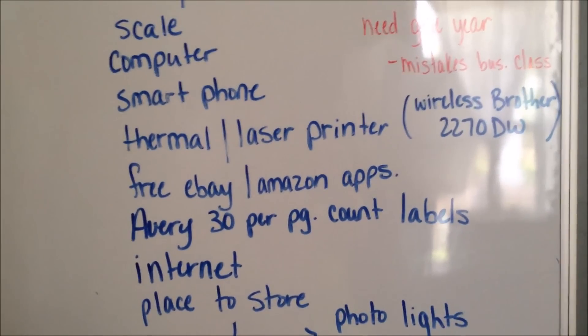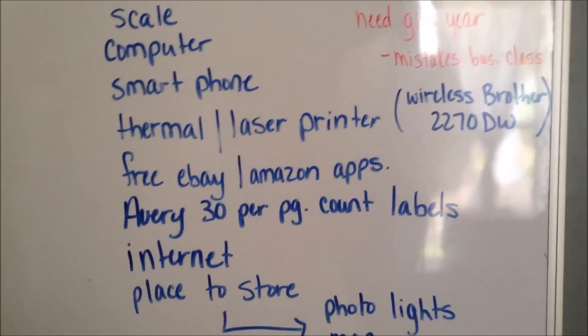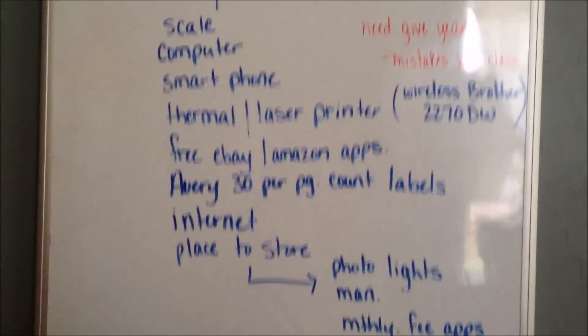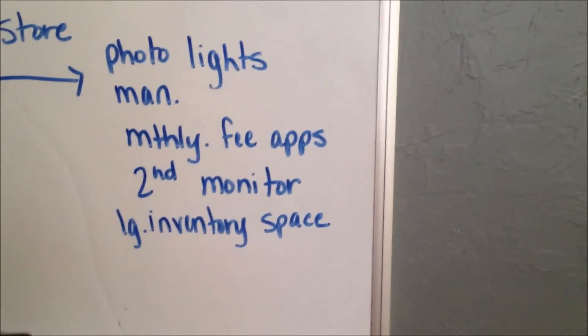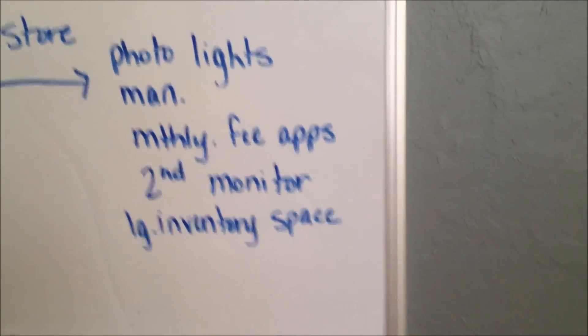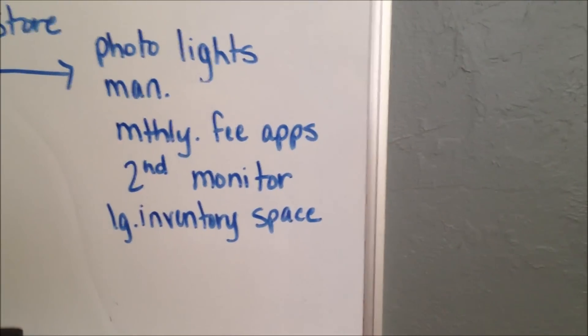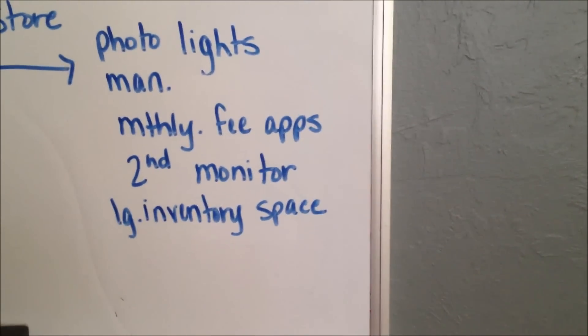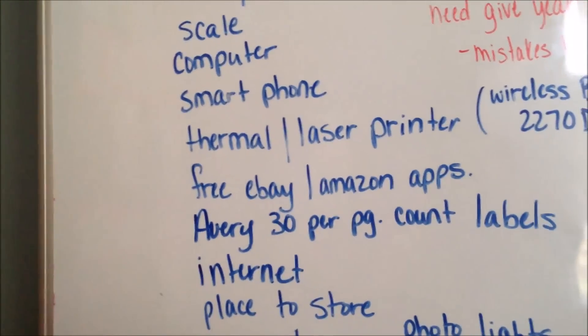That's all you have to have — and that's so low money. Once you get a feel for it, you might include other things. But you don't have to have photo lights right now, or a mannequin, or those fancy apps with monthly fees, or a second monitor, or a huge inventory space.